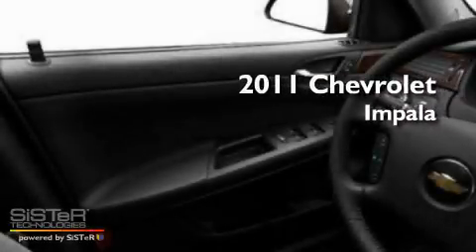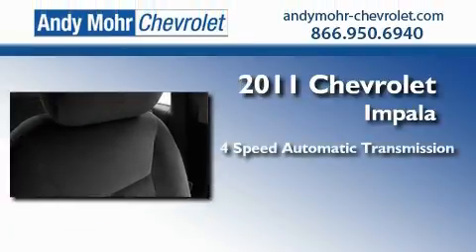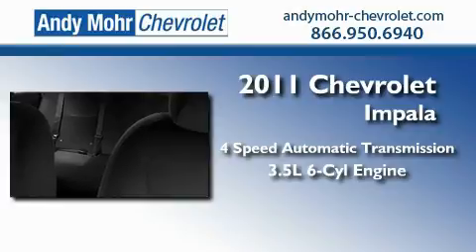This is a brand new 2011 Chevrolet Impala. This four-door sedan has a four-speed automatic transmission and a 3.5-liter V6.